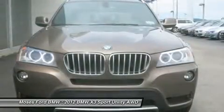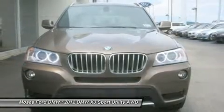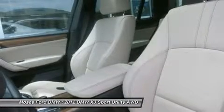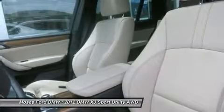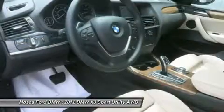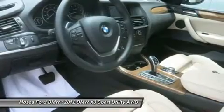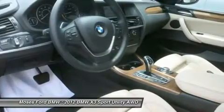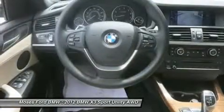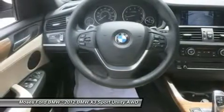BMW X3. Carfax 1 Owner. Qualifies for Carfax Buy Back Guarantee. Up to 6 Years / 100,000 Mile Warranty. Comprehensive Inspection and Reconditioning, 24 Hour Roadside Assistance. Key features on this X3 include a panoramic roof, all wheel drive, turbo charge, and premium sound system.